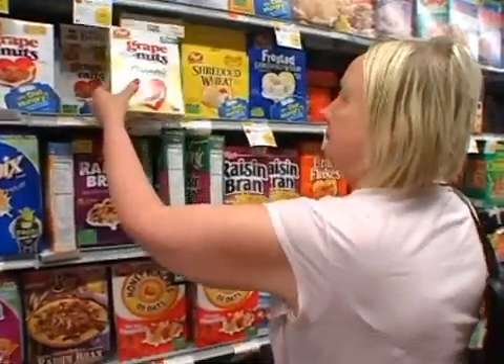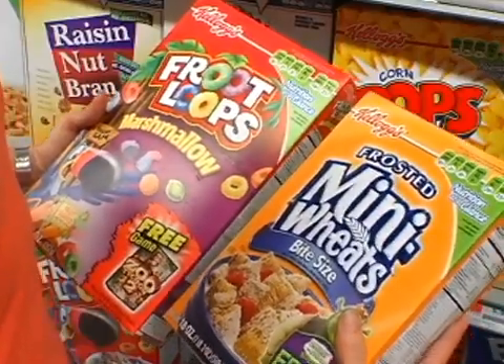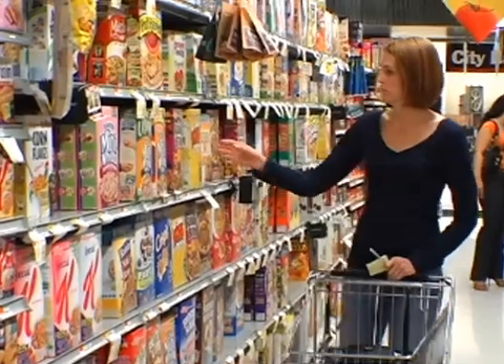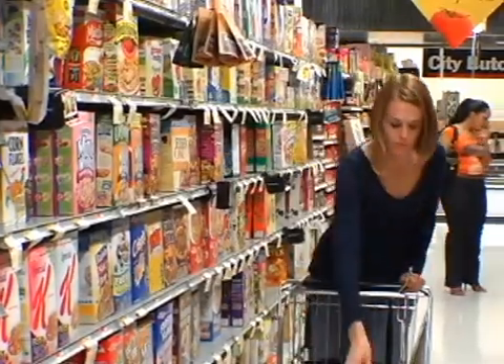There's something new in the cereal aisle: new nutrition labeling. Kellogg's and General Mills have started front-of-package labeling on cereals so that you can tell at a glance which cereals might be best for you and your family. The idea is that consumers can quickly see what's in a serving of cereal and how it contributes to an average adult's diet.